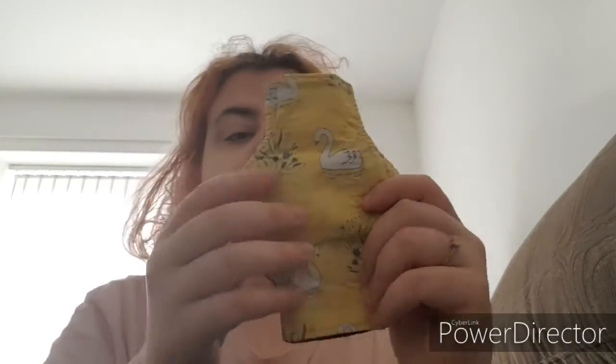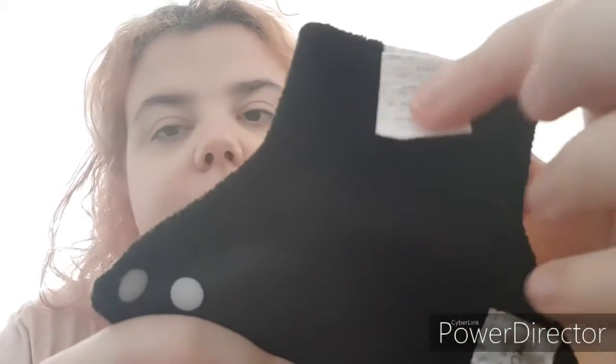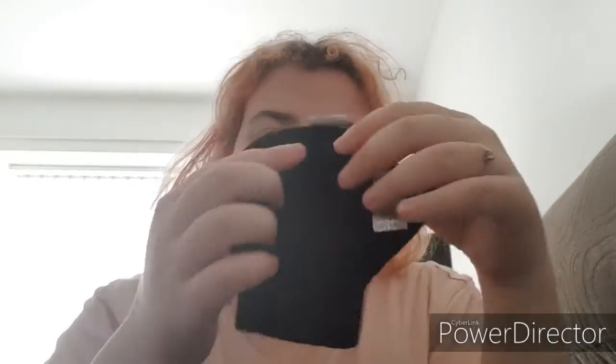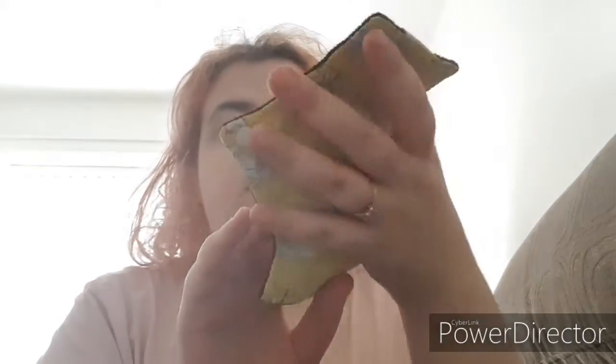This is the Swan Lake print. This one has been through multiple washes — you can see the label is starting to fade a little, the instructions are starting to fade too, but it's been through a lot of washes. These are the only two that have black backing. This one also has black backing. It hasn't changed — it's still soft. These two are quite thin because they're panty liners. This is the Swan Lake pattern in moderate as well.